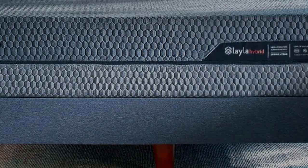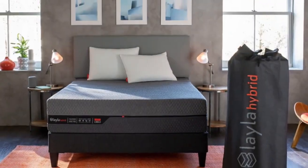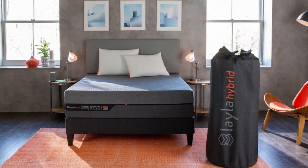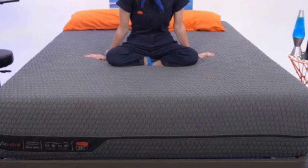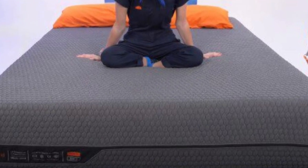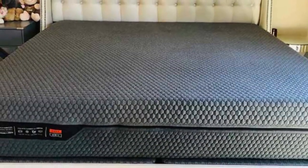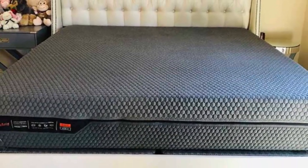A stretchy polyester, rayon, viscose, and polyblend cover encases the mattress. Carrying handles on both sides help you and a partner flip the mattress with relative ease. You can unzip, remove, and machine wash the cover to keep your sleep surface hygienic without spot cleaning.